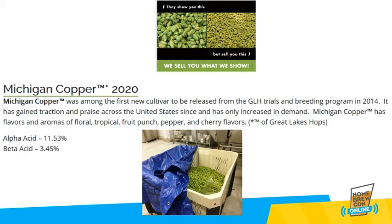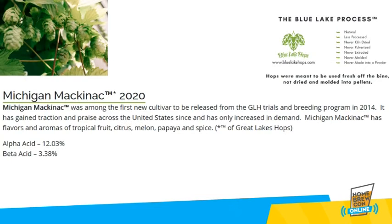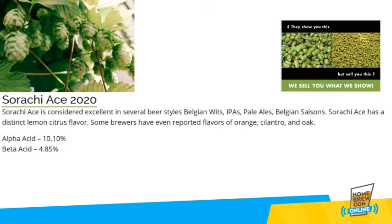We are proud to provide one of the most popular proprietary hops developed by Great Lakes Hops — Michigan Copper. Thank you to Great Lakes Hops for their development of cultivars from Michigan. We are fortunate to have a limited quantity of another Great Lakes Hops developed cultivar, Michigan Mackinac, a tropical profile. A little bit of Michigan-grown Sriracha Ace from our 2020 harvest remains in stock, sure to be gone quickly.